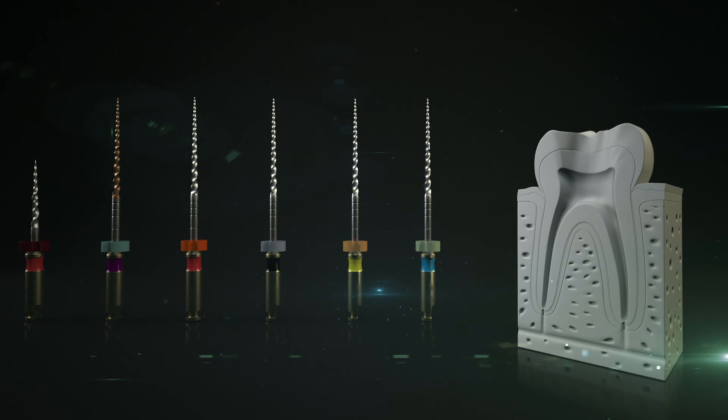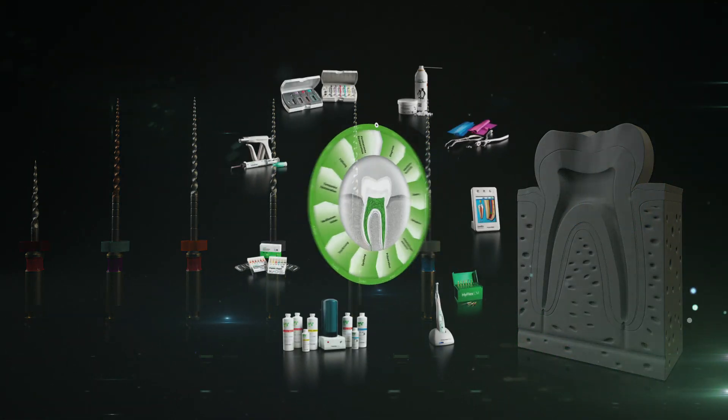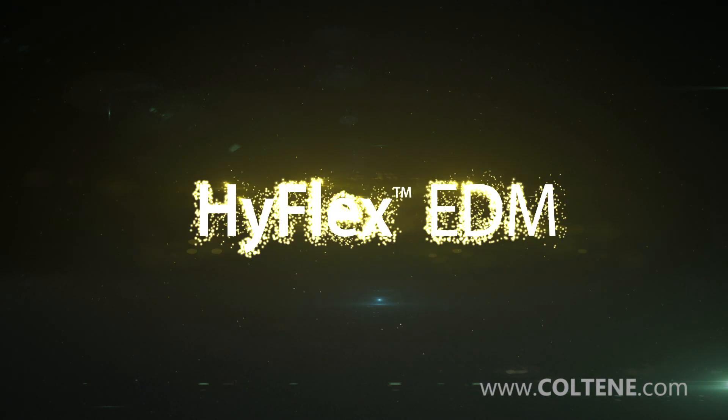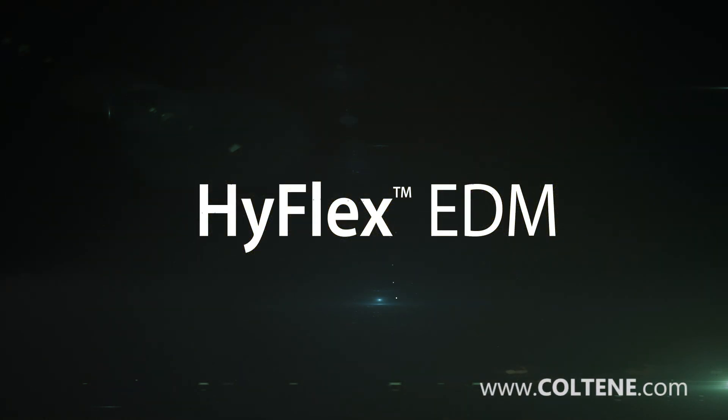Matching the versatile HyFlex files, Coltene of course also offers suitable gutta-percha tips to ensure optimal obturation. Coltene supports both experts and newcomers to endo worldwide with perfectly matched treatment equipment. For more information, visit Coltene on the internet at www.coltene.com.